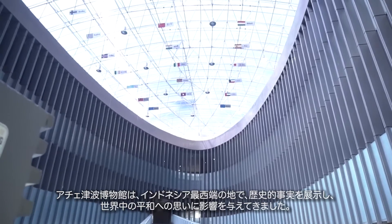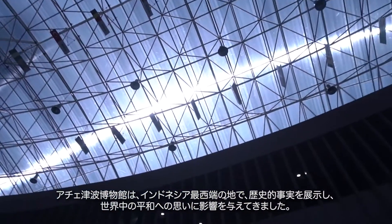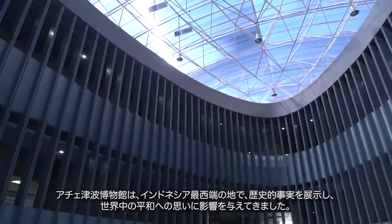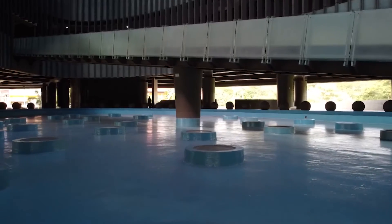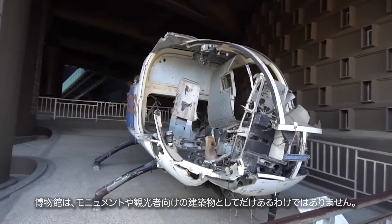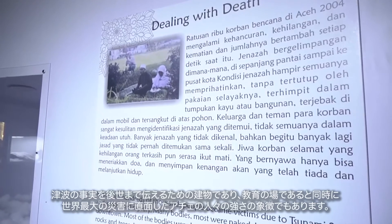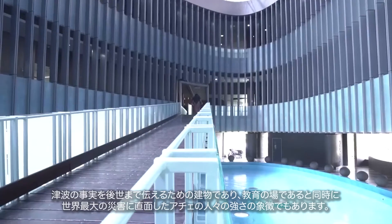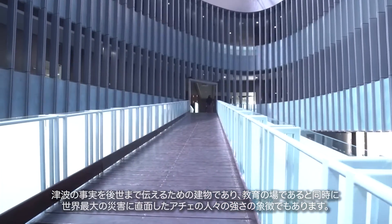This is the Aceh Museum, representing historical facts from the westernmost region of Indonesia that have influenced the sympathies for peace in various countries worldwide. This museum does not only stand as a monument and tourist attraction in Aceh — it is also a historical object, an education center, and a symbol of the resilience of the Acehnese people when facing disaster.